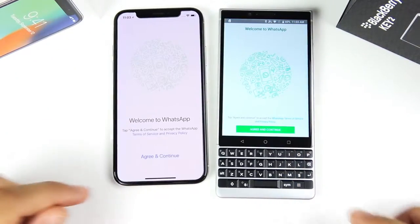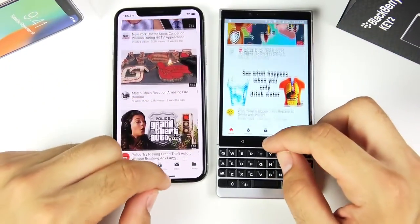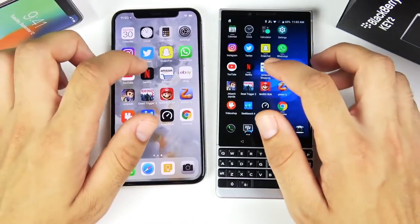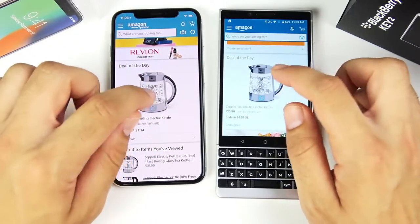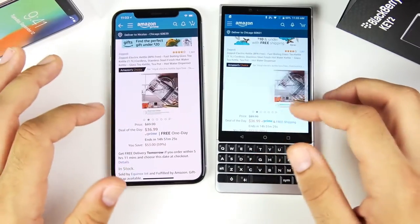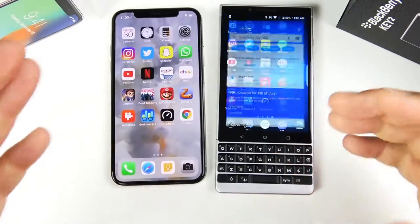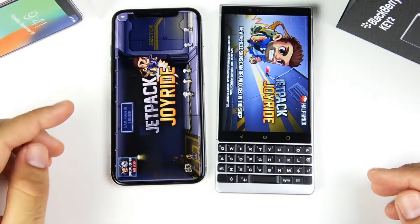Snapchat opens first on the left. WhatsApp opens first on the right over the iPhone 10. YouTube opens first for the iPhone 10. Netflix — the BlackBerry KEY2 takes a win there. Amazon is first on the left slightly. eBay is first on the right. The BlackBerry has definitely stepped up performance on their latest device over the KEY1 — it's actually pretty close to the iPhone 10 in performance. In the real world it's pretty close, though the iPhone 10 is a win.